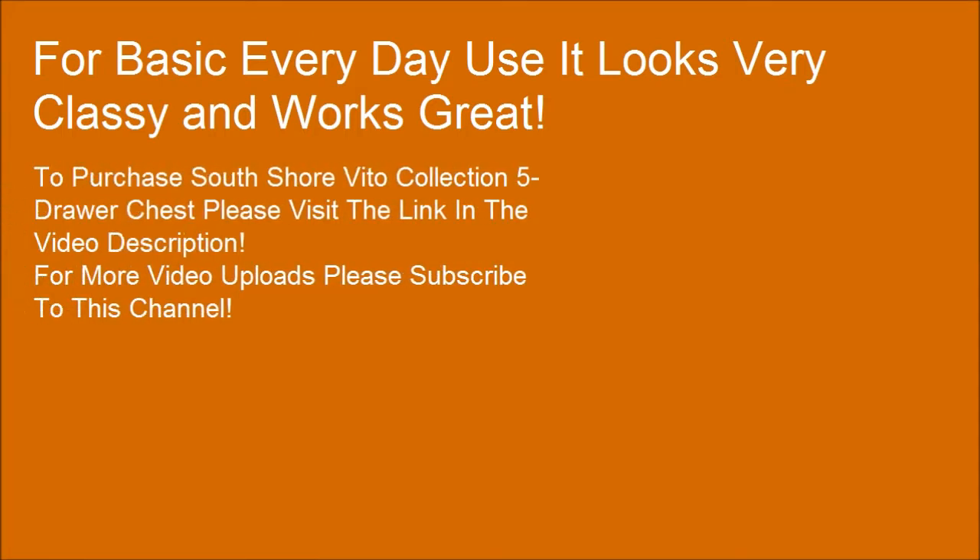To purchase the South Shore Vito Collection 5 drawer chest, please visit the link in the video description. For more video uploads, please subscribe to this channel.